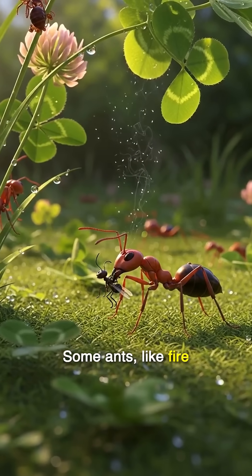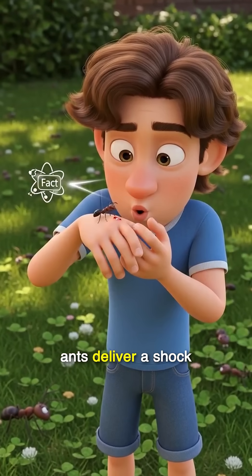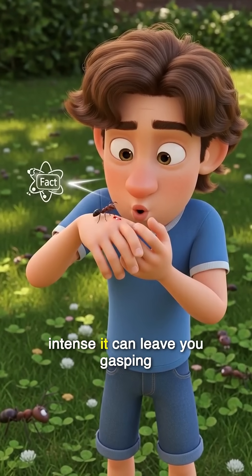Some ants, like fire ants, use venom to create a burning sensation, while others, like bullet ants, deliver a shock of pain so intense it can leave you gasping.